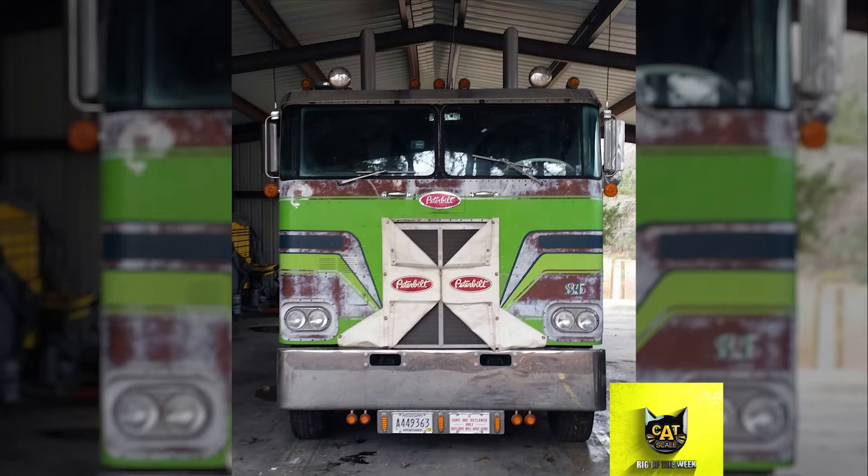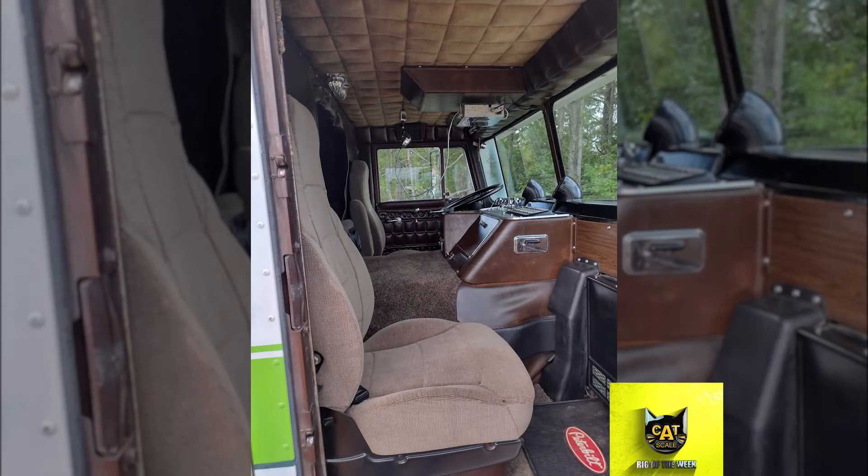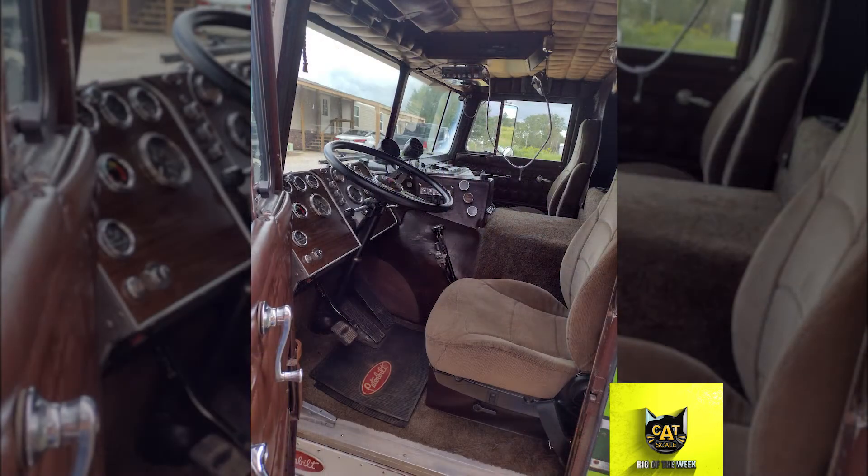This cabover is powered by a 350 Cummins engine with a 13-speed transmission. David upgraded the injectors, added turbo, and swapped the fuel pump to match the injectors.